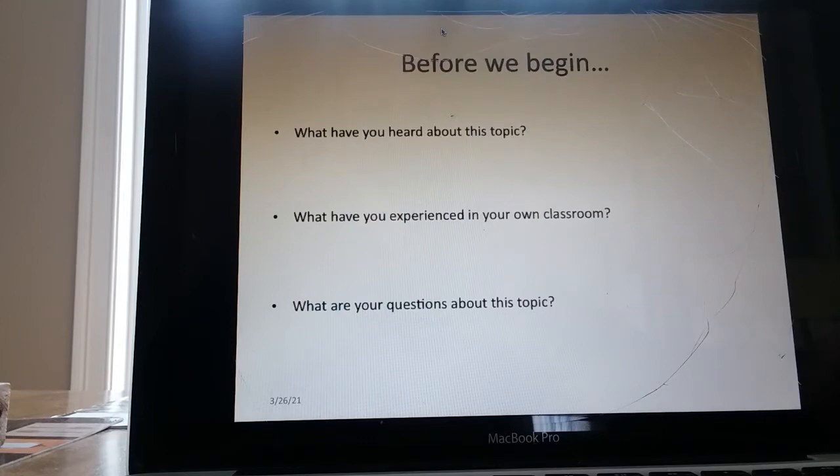Before we begin: What have you heard about this topic? What have you experienced in your classroom? What are your questions about this topic?